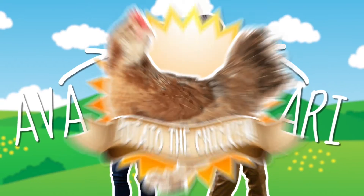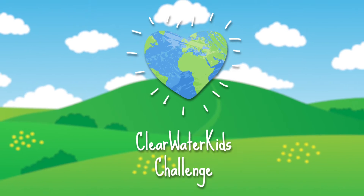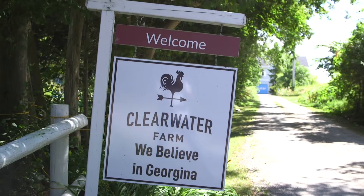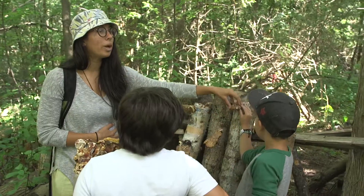I'm Ava. And I'm Ari. And this is Potato the Chicken. Welcome to Clearwater Kids Challenge. Clearwater Farm is where Potato lives, and this is a place where kids can explore and learn from nature.